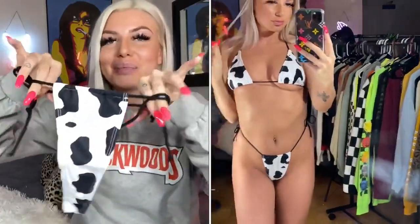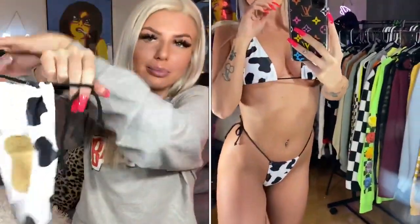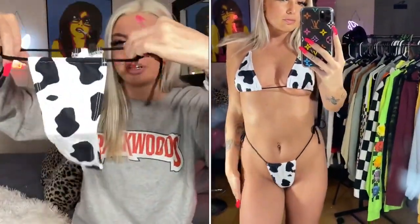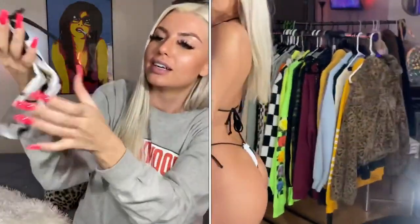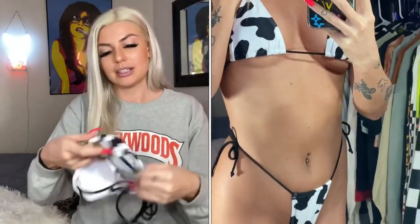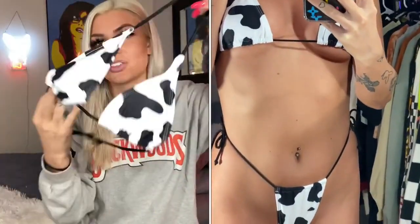It's cow print — I love this so much. It's thong in the back and has coverage in the front with two little tie strings on the sides. I've been so obsessed with cow print lately, so this was the most exciting piece out of this whole bikini haul. Love it, so cute.